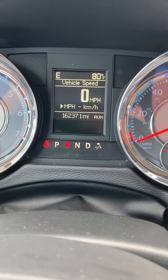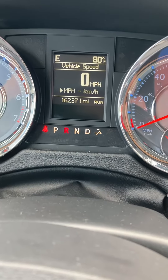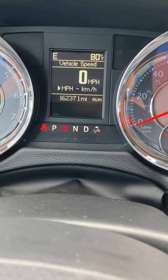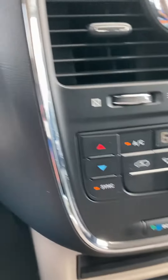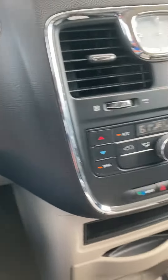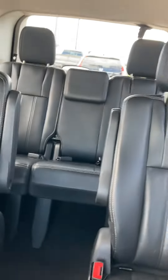Hello, this is Jay at Steigman Chevrolet, going to show you our 2016 Chrysler Town and Country Van. It's got 162,371 miles on it. It's got a nice backup camera, air conditioning of course, cruise control, and the stow-and-go seating where you can fold the seats down into the floor to make it all flat back there.